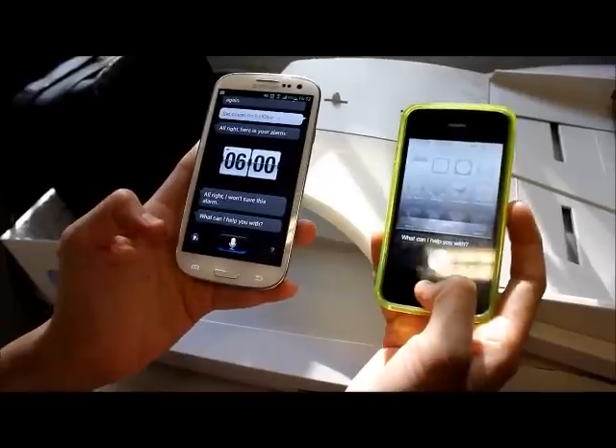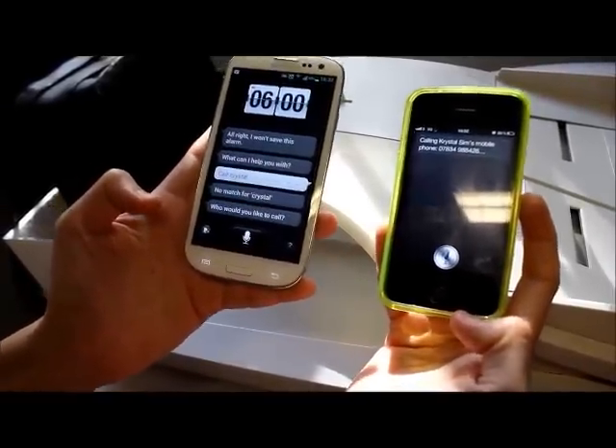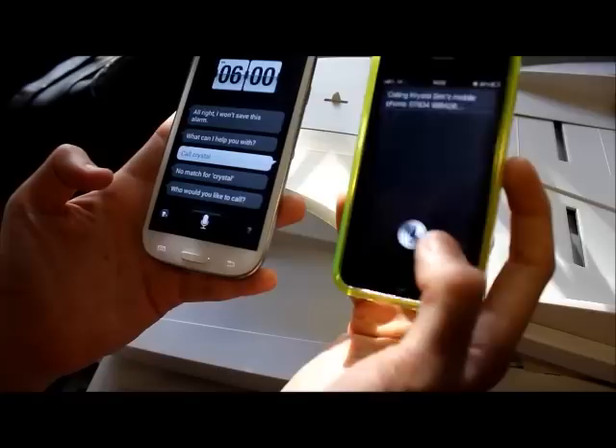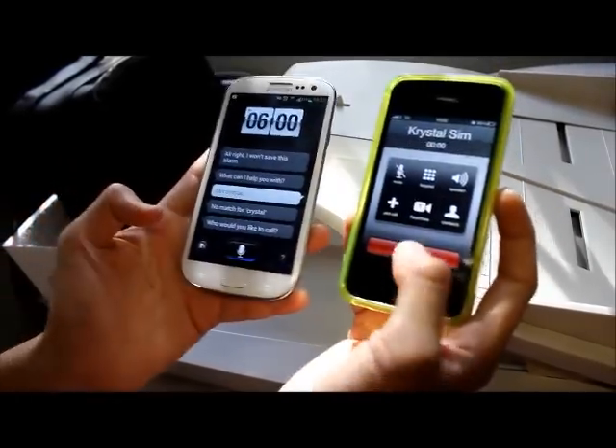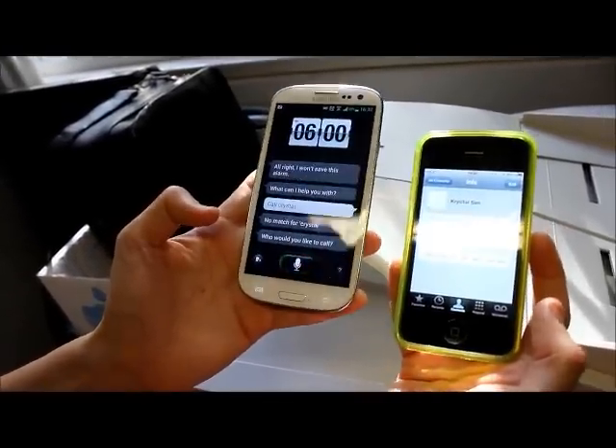Call Crystal. The iPhone responded: 'Calling Crystal, sent mobile.' The Samsung, however, couldn't stop and completely failed. So the iPhone managed it alright, but unfortunately the Samsung completely failed.